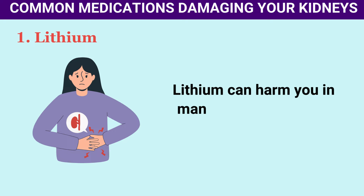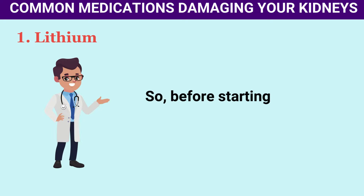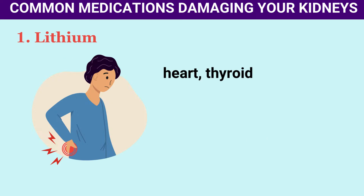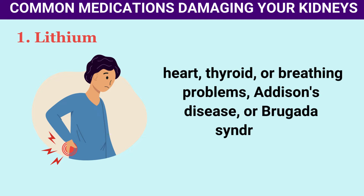Lithium can harm you in many ways, not just by damaging kidneys. Before starting it, let your doctor know if you have kidney, heart, thyroid, or breathing problems, Addison's disease, or Brugada syndrome.